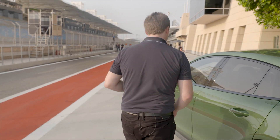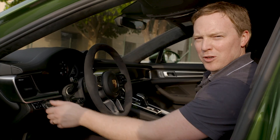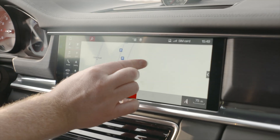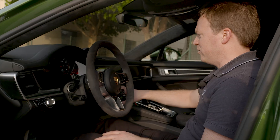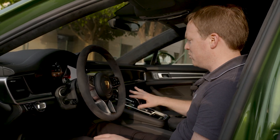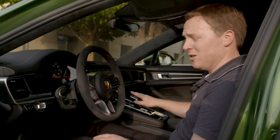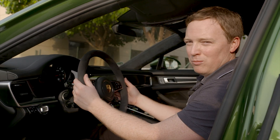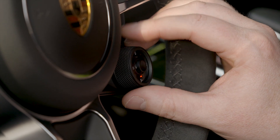Now let's have a look inside. I'll start it up so you can hear it and see all the screens in operation. In the middle, as ever in the Panamera, you've got this lovely big touchscreen — lots of functions, very intuitive to use. You've got all the control systems here; this one's got an 8-speed PDK automatic, lots of different modes as usual, and a sport response button here.